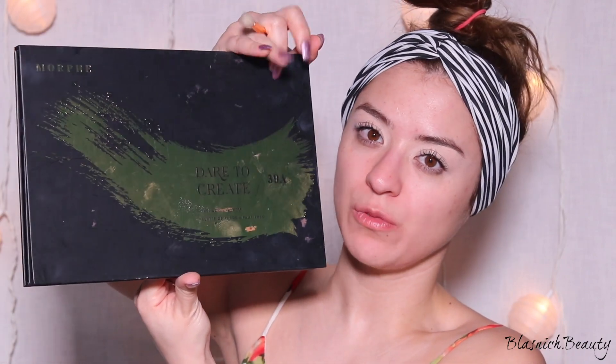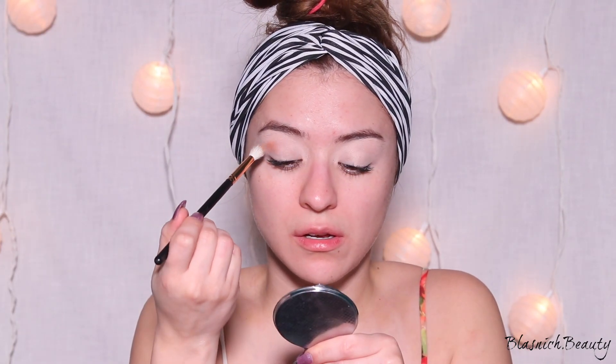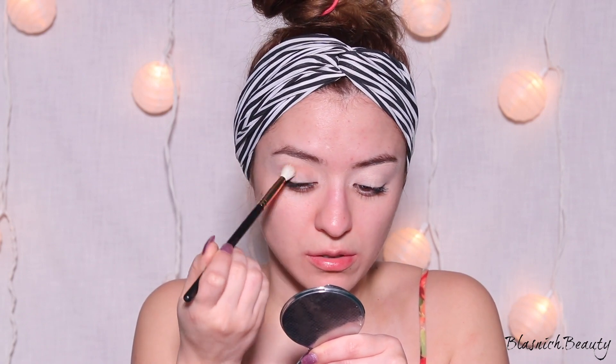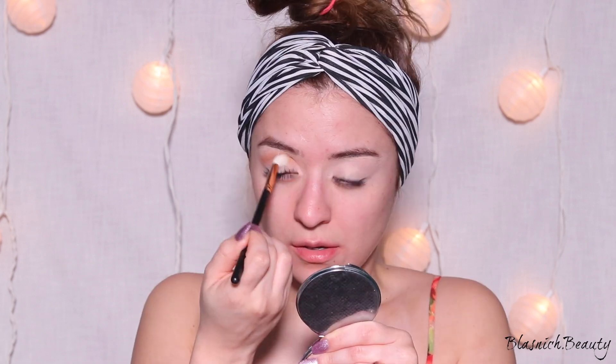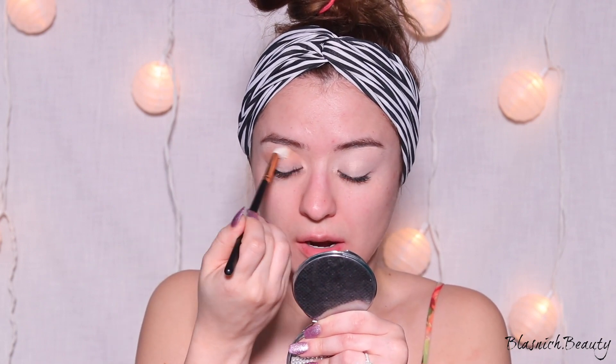For the next shades I'm going to grab these two shades from the James Charles palette — this is the big edition one. I'm going to be blending those two shades, focusing them in my crease and then blending upward just a little bit to create that transition shade.